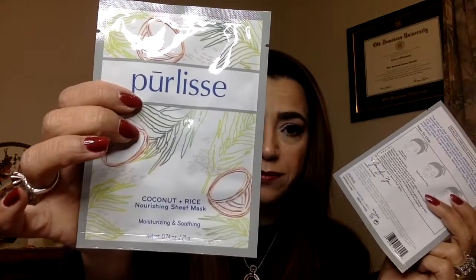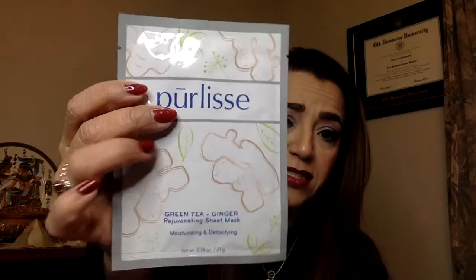First thing I see is two face masks. One is a coconut and rice nourishing sheet mask for moisturizing and smoothing. The other one is a green tea and ginger rejuvenating sheet mask, also for moisturizing and detoxifying. Masks are always cool — I like them, I don't have a problem with them.